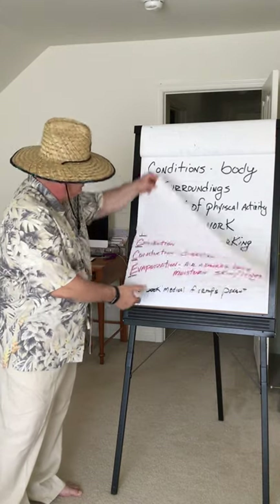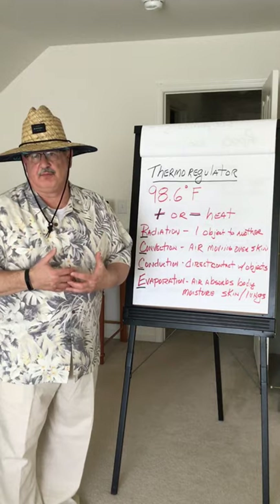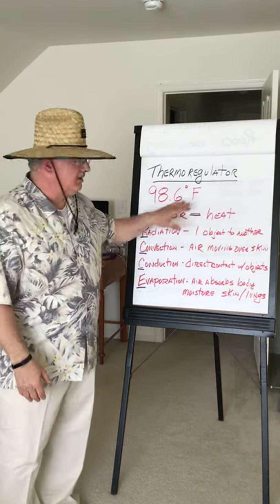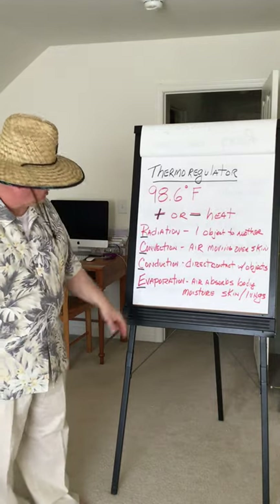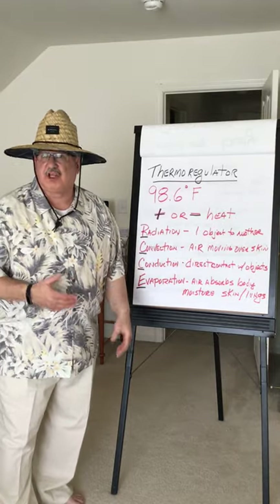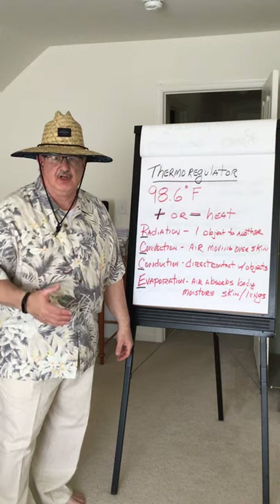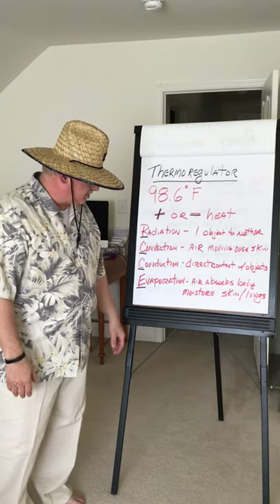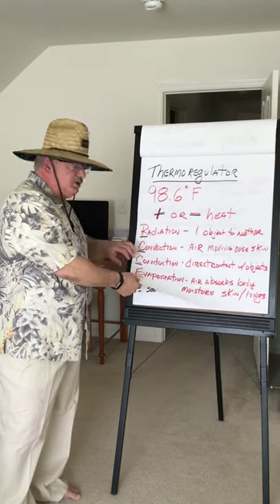Inside our body is like a thermometer, but they call it a thermoregulator, and that tries to maintain our body temperature at approximately 98.6. Some people regulate a little differently by the nature of their makeup, but for the most part we try to maintain 98.6. The things that increase or decrease our heat are: radiation — one object to another radiating heat; convection — air moving across our skin, like a convection oven; conduction — direct contact with certain objects, like standing next to a hot oven; and evaporation — when air absorbs our body moisture across our skin or through our lungs.